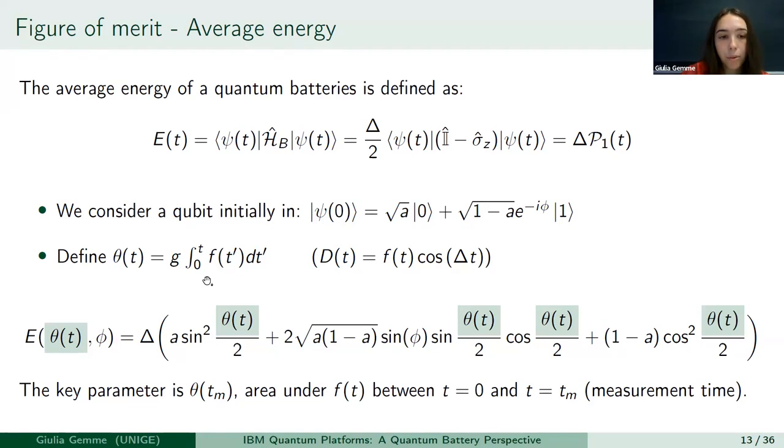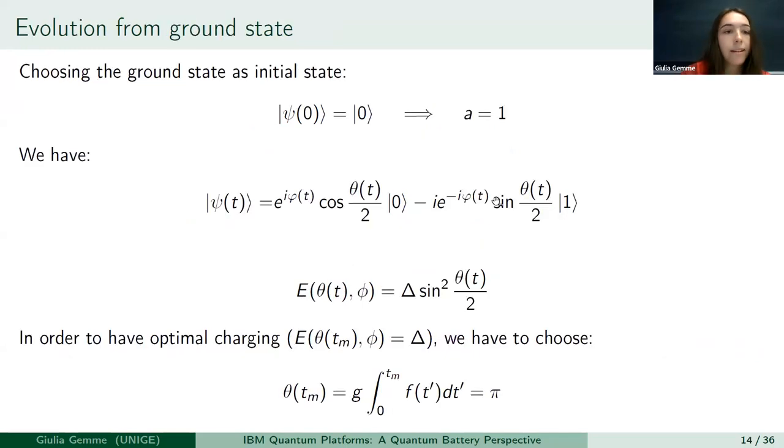From a theoretical point of view, the exact form of the envelope doesn't matter, so in theory we can choose whatever we want. The main goal of quantum batteries is to start from the ground state and go to the excited state in order to store the maximum energy inside the battery. If we choose the ground state as the initial state, we get a very simple form of the energy, and we can see that in order to have the energy equal to delta at time t_m, we have to choose a pulse with theta equal to pi.